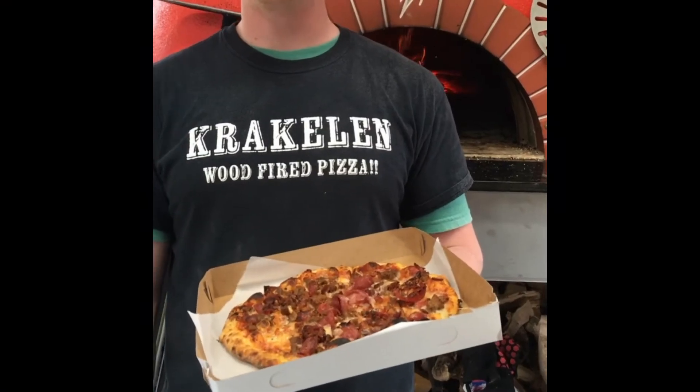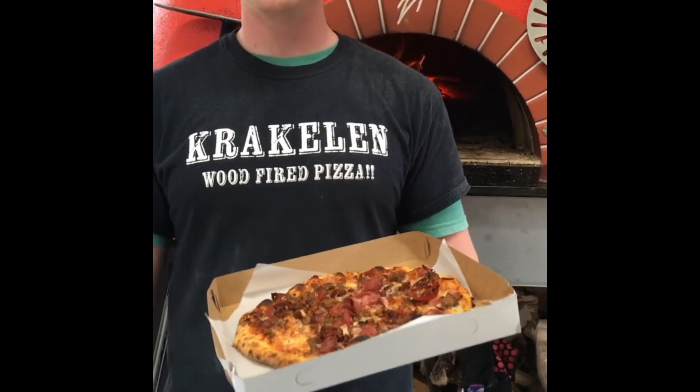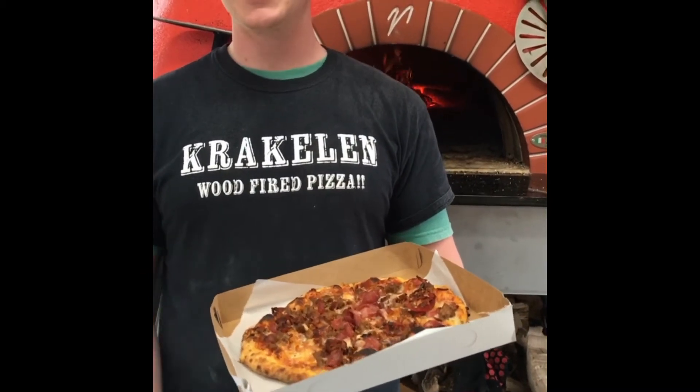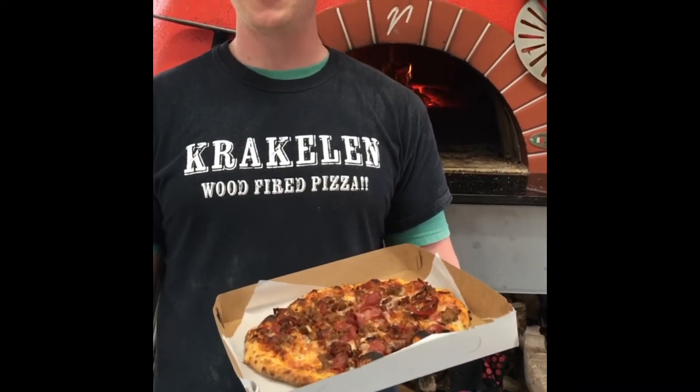Hey, this is Wolf with Krakel & Wurtfeiert Pizza out of our new food truck in North Albany, right next to Samfit. Today we're starting a new series where we introduce our menu.